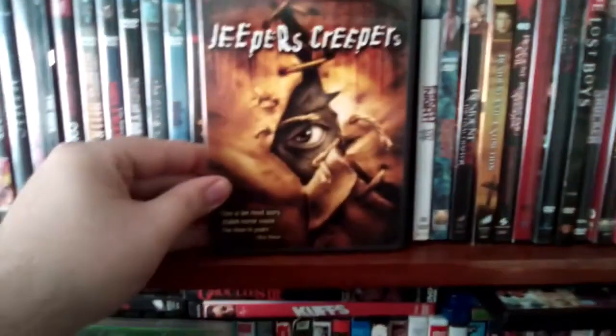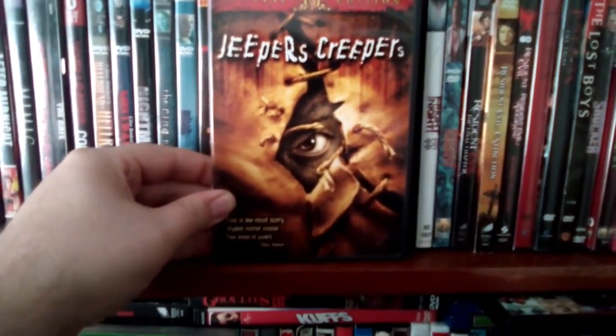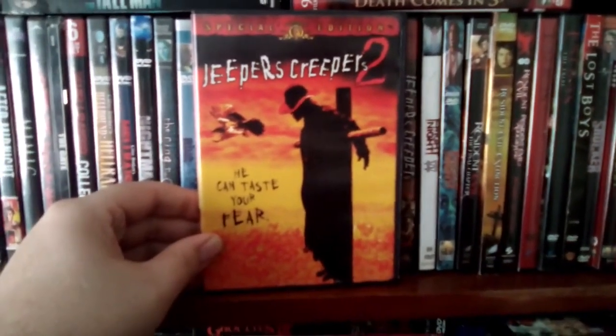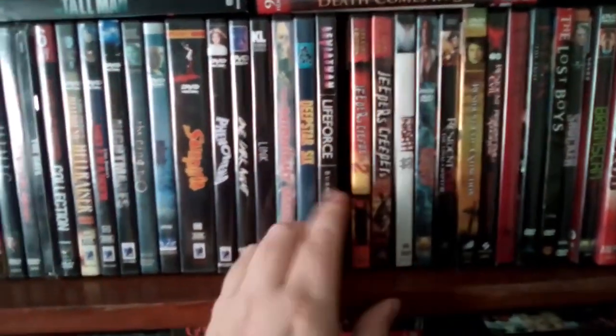And then we have a classic here — Jeepers Creepers. And then the sequel, Jeepers Creepers 2, which is a good sequel. I don't have Jeepers Creepers 3. I'm not sure if I want to get it or not — it wasn't that great.